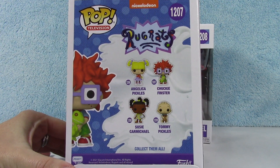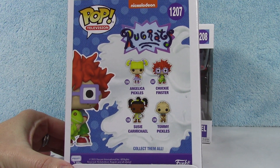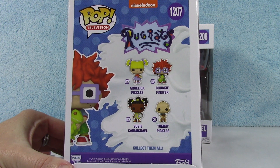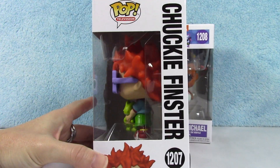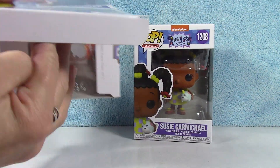Here you go — here's all four of them. Tommy does have a chase version. I don't know if there's any other exclusives out there at this time. Alright, let's take a look at Chucky.